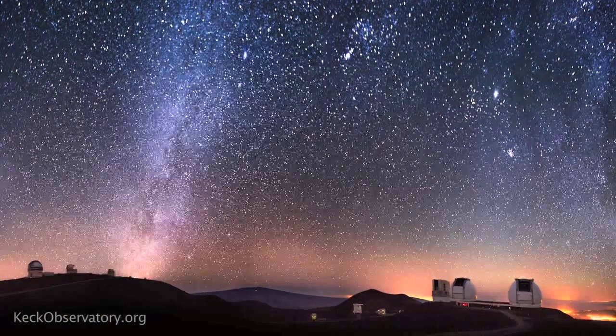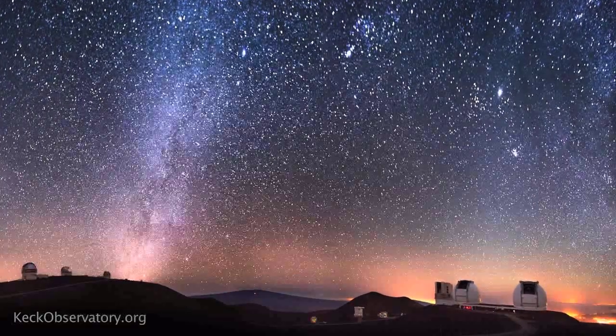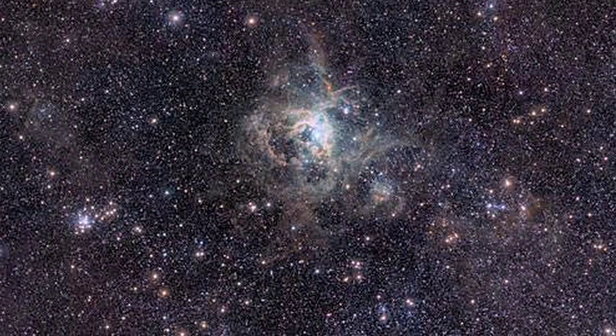I used to work for the Keck Observatory and I worked in a field known as adaptive optics. What adaptive optics is — it basically allows you to take out the detrimental effects of the Earth's atmosphere so you can make a much crisper, much higher resolution image.